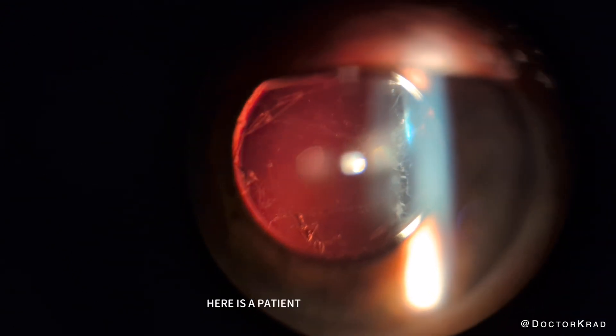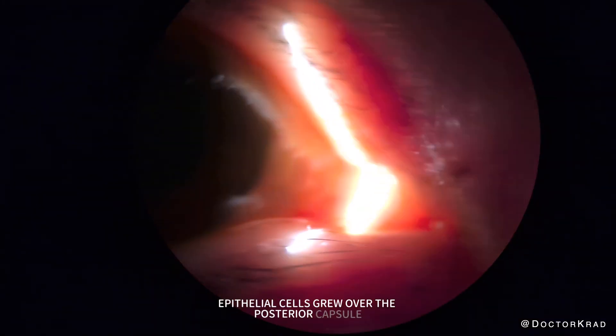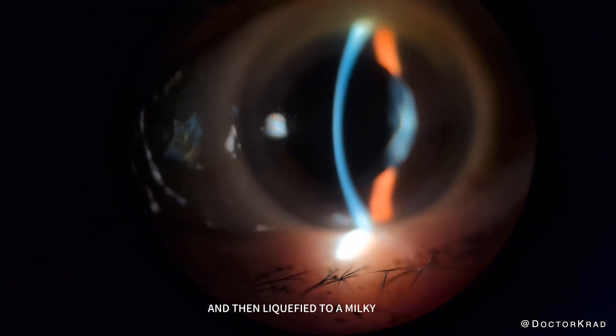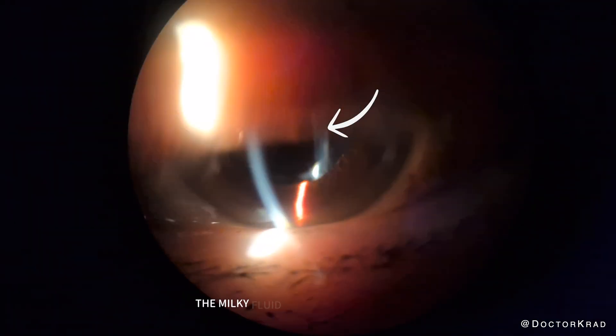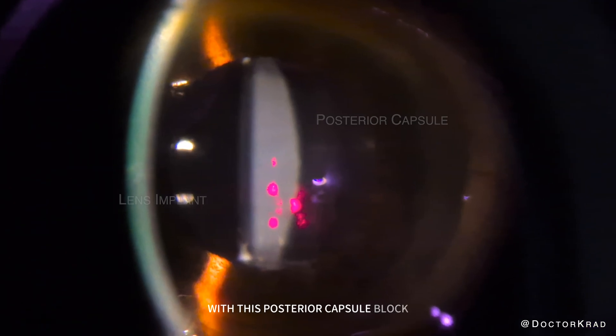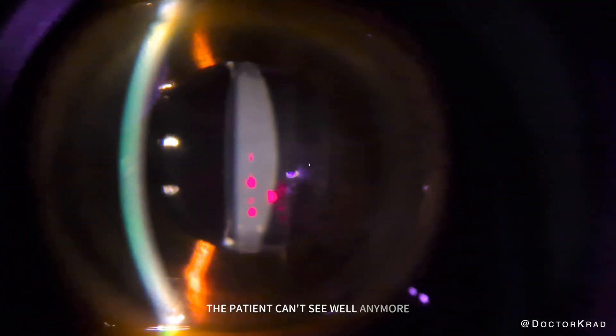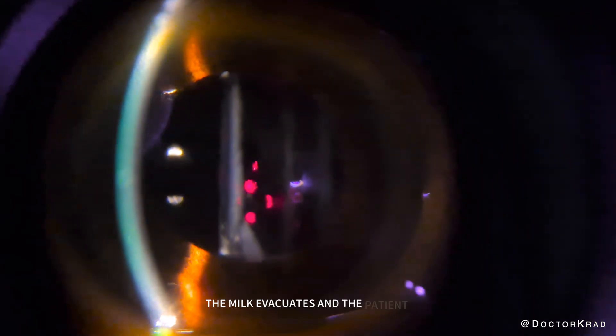Here is a patient where the cloudy lens epithelial cells grew over the posterior capsule and then liquefied to a milky fluid. In this condition, called posterior capsule block, the milky fluid is trapped between the lens implant and the posterior capsule. With this posterior capsule block, the patient can't see well anymore. And with a simple shot of the laser, the milk evacuates and the patient can see well again.